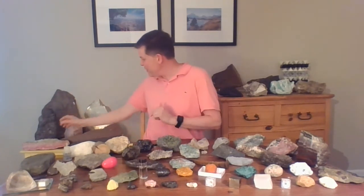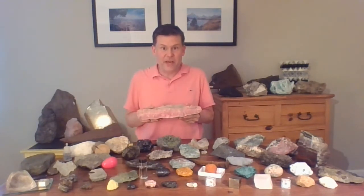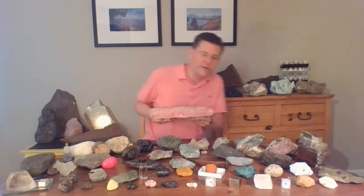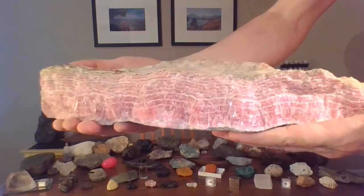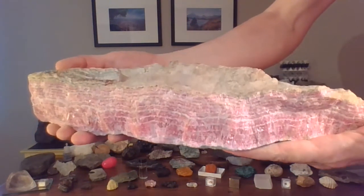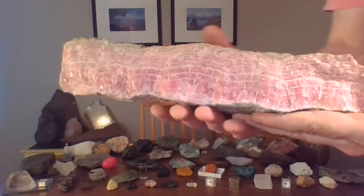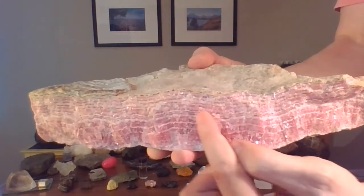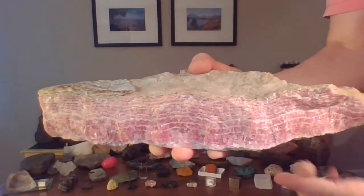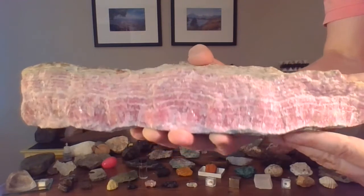I want to start with this one right here. You might not have noticed how pink it is, but now with my shirt you can see it's got a really pink color, and it's a big rock too. It's remarkably heavy also. This beautiful pink banded rock. You can see that pink color but also those wavy layers, all those wavy bands.